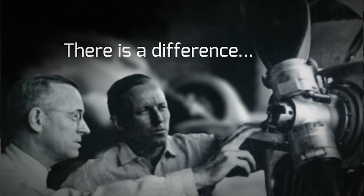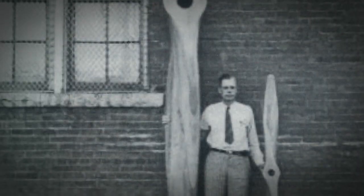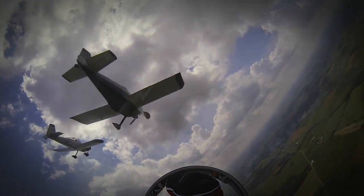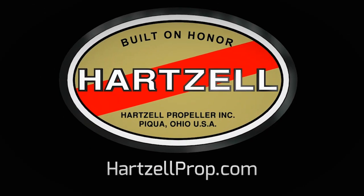There's a difference between charting a steady course and pushing for the ceiling. For nearly a century, Hartzell Propeller has been defining that difference — built on a passion for engineering, research, and dedication to testing the limits of performance. We are built on honor. We are Hartzell Propeller.